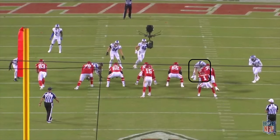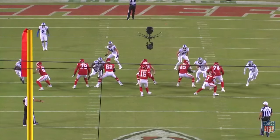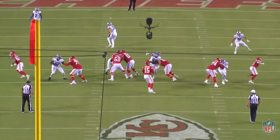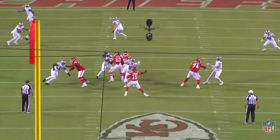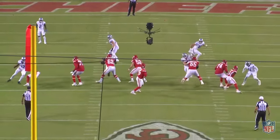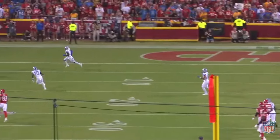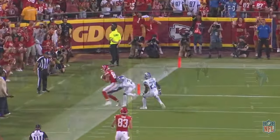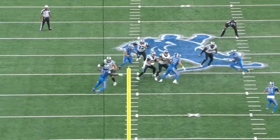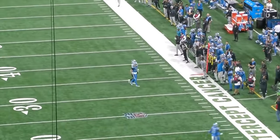Hutchinson was again lined up in the 4 technique, matched up with Smith, and anticipating a power rush like he saw on the last play, Smith shot his hands early. Hutchinson took advantage of Smith's aggressiveness by countering the punch with a club swim combination to the inside, allowing him to slip through the A-gap and put pressure on Mahomes. The results weren't necessarily ideal, as Kansas City produced explosive plays on 2 of the 3 reps I just showed you, but this is high quality tape. Hutchinson is not only beating offensive linemen, but also using those wins to set up other moves on subsequent snaps.